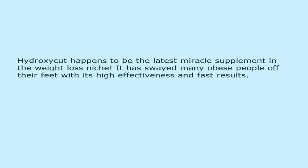This video is presented by hydroxycutadvance.net. Hydroxycut happens to be the latest miracle supplement in the weight loss niche. It has swayed many obese people off their feet with its high effectiveness and fast results.